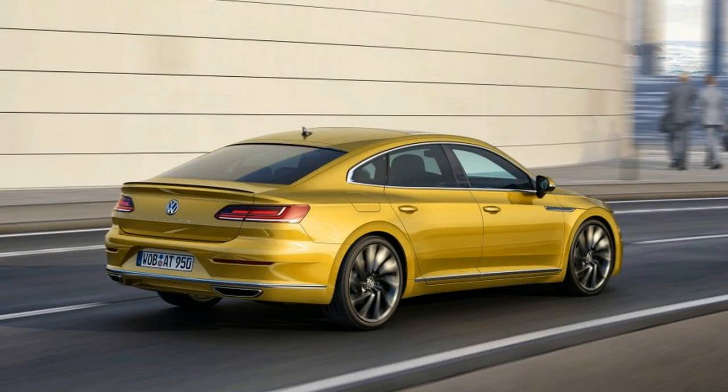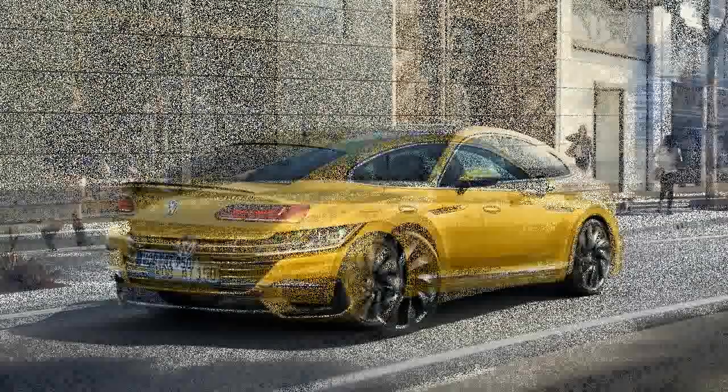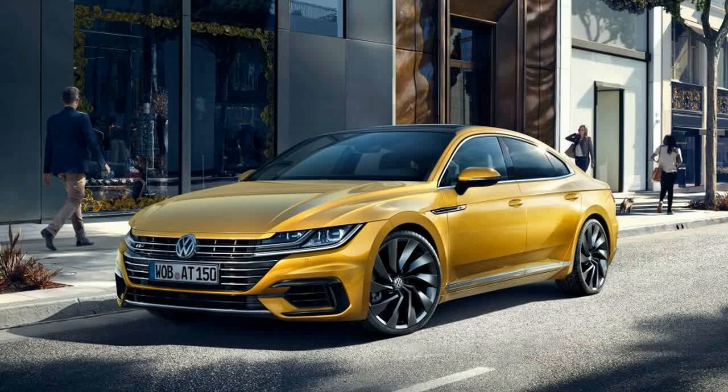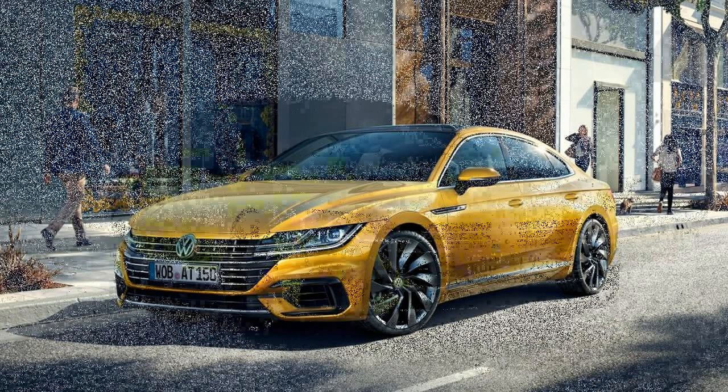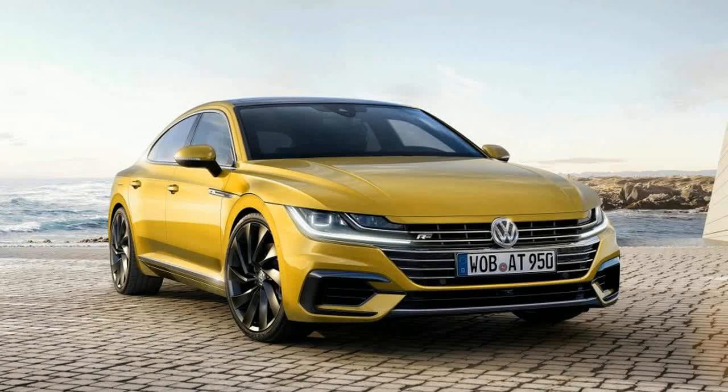While one Euro-spec Arteon we drove on coarse-textured pavement showed annoying tire tread buzz and interior boom, that behavior largely disappeared when we switched into the US market edition equipped with all-season Continental 245-45R18 radials.